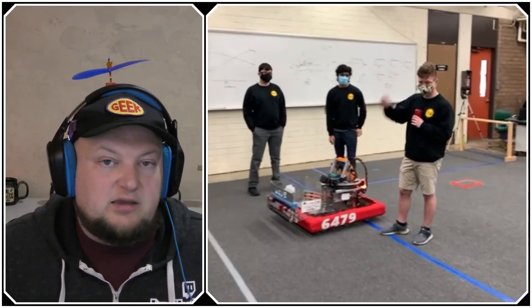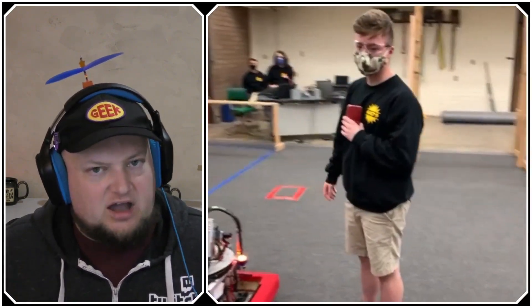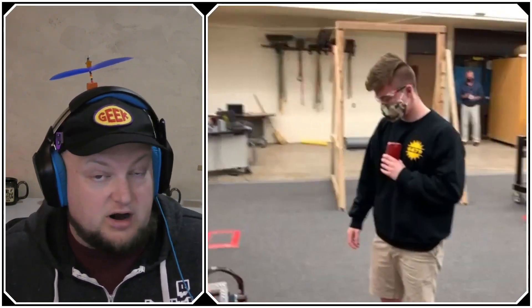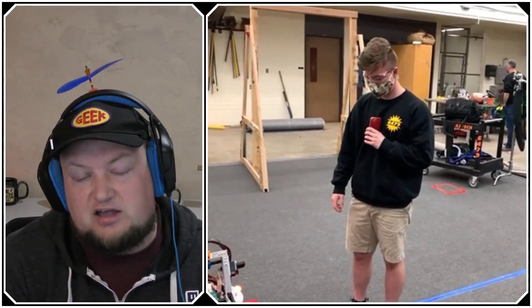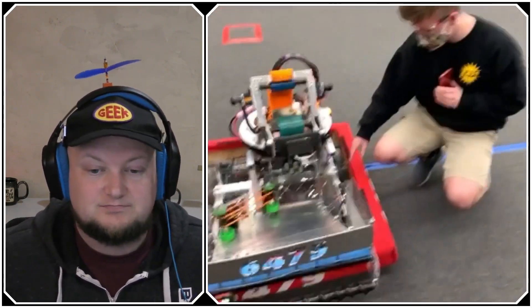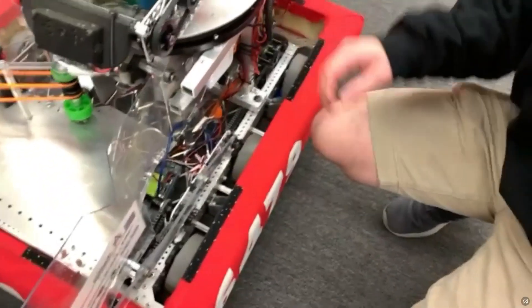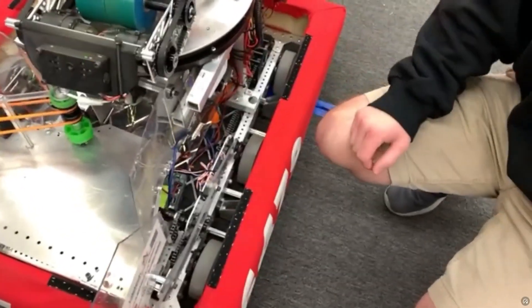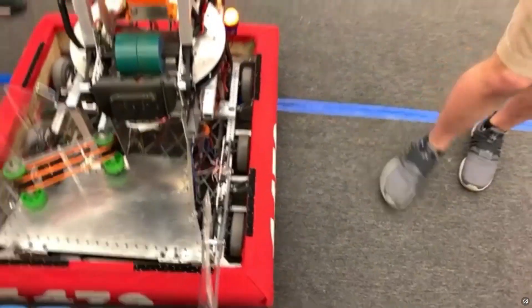So Luke, you have here your 2020 robot with some modifications for 2021. Down here we have our West Coast Custom Drivetrain. We run it at a 7.33 to 1 gear ratio, and that gets us about 16 feet per second, which is perfect for being a cycle bot running between the trench zone and the loading station.